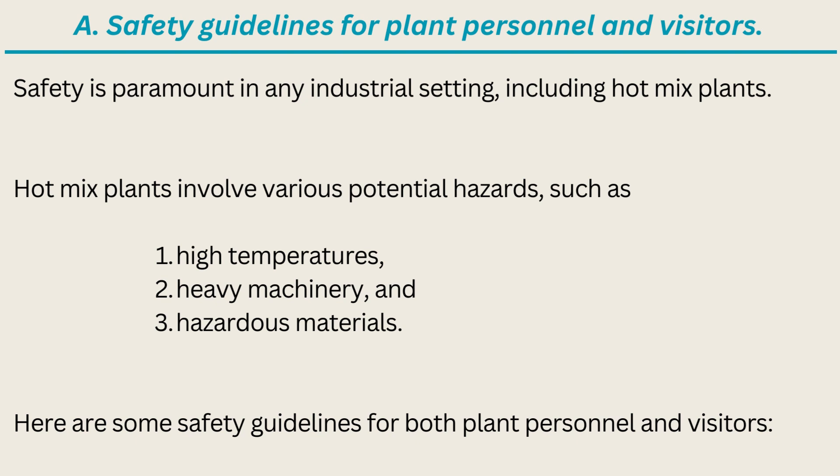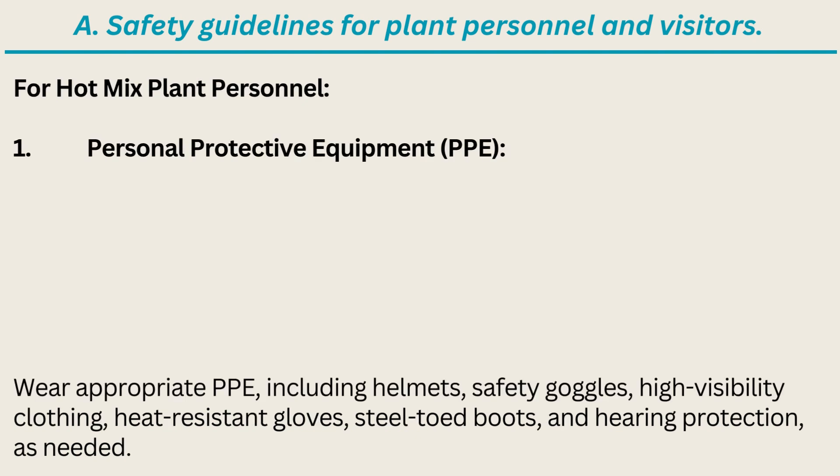Safety is paramount in any industrial setting, including hotmix plants. Hotmix plants involve various potential hazards such as high temperatures, heavy machinery, and hazardous materials. Here are some safety guidelines for both plant personnel and visitors. For hotmix plant personnel: 1. Personal Protective Equipment (PPE) — wear appropriate PPE including helmets, safety goggles, high-visibility clothing, heat-resistant gloves, steel-toed boots, and hearing protection as needed.